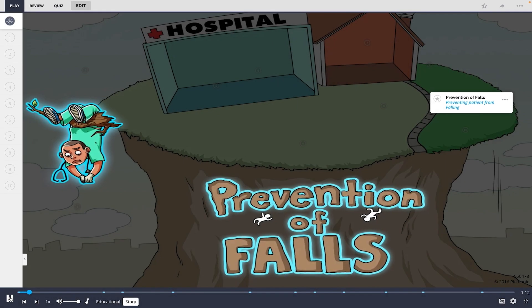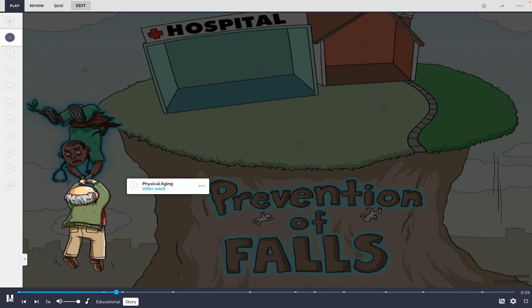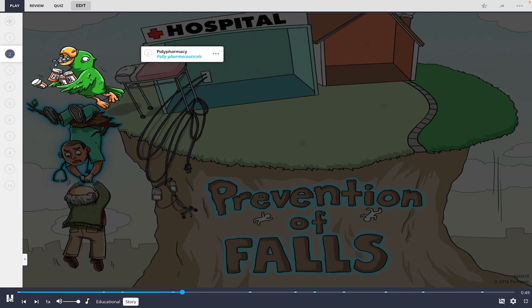For prevention of falls, imagine a little community perched high on a towering landmass where everybody stands a chance of falling off. A nurse is there to prevent the patients from falling. An older adult gets out of a bed left a little too high, trips on environmental hazards like hoses and cords, and goes tumbling right off the edge. As the nurse clings to the patient dangling precariously from a branch, an impaired patient on multiple pharmaceuticals stumbles out there as well, making a bad situation even worse.